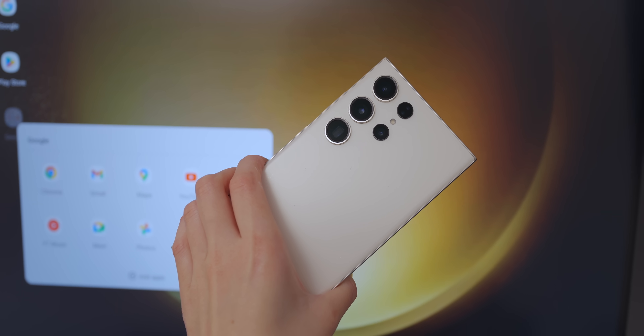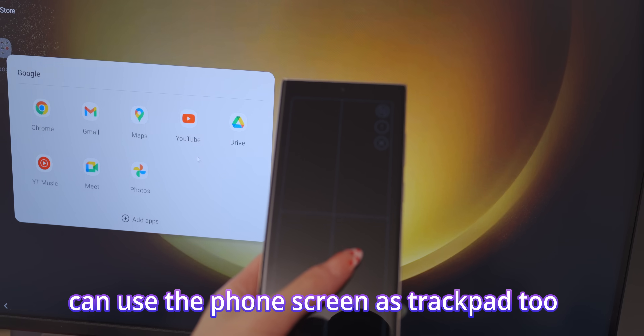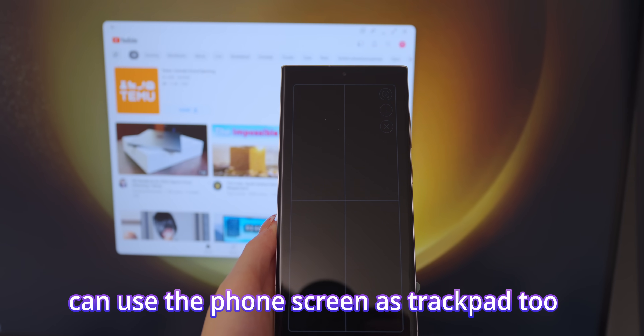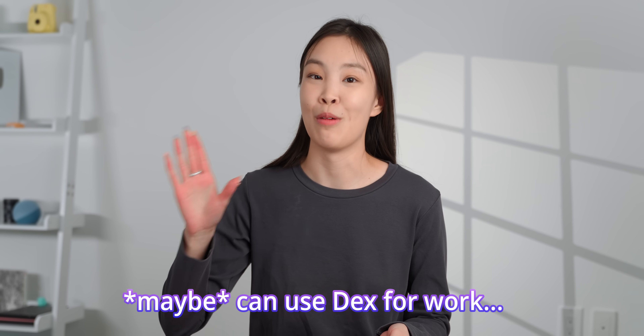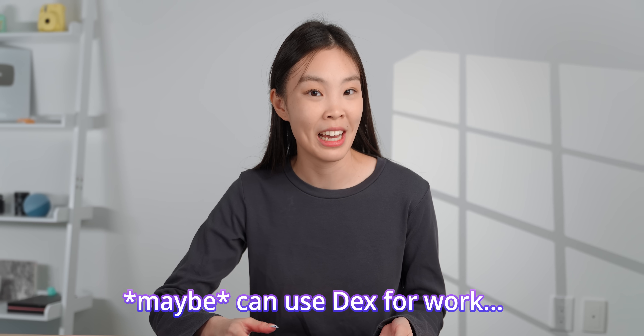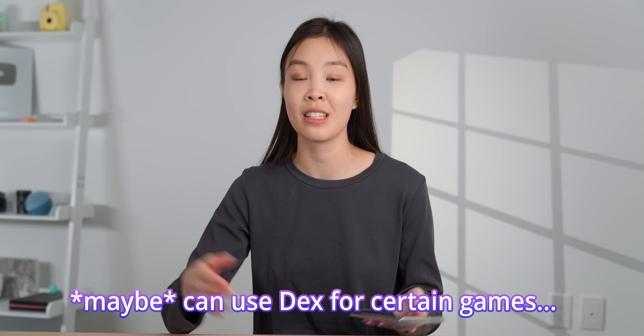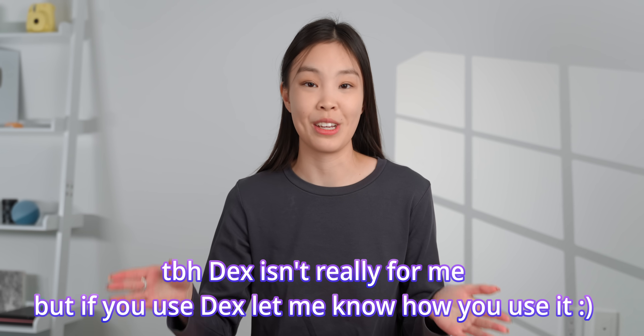Next is DeX. This phone can essentially cast a desktop onto a monitor. A pretty niche use case is if you're going to a library that has monitors, keyboards, and a mouse and you don't want to bring your laptop — you can just bring the S23 Ultra, DeX it to the monitor, connect the keyboard and mouse, and do work or write an essay. But probably a more broad use case is to play games — you can DeX the game onto a larger monitor for a nicer large-screen experience, and even hook up a controller for the full large-screen gaming setup.